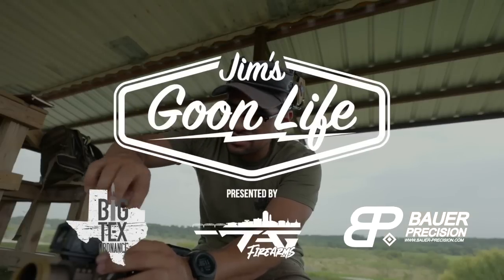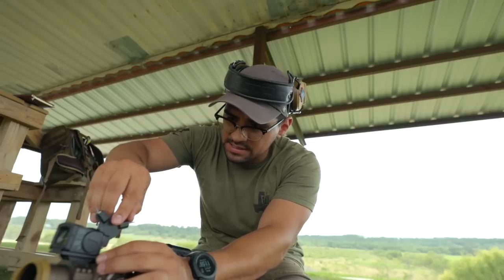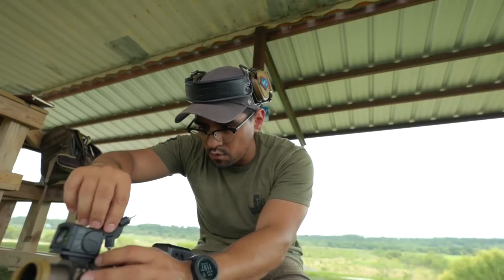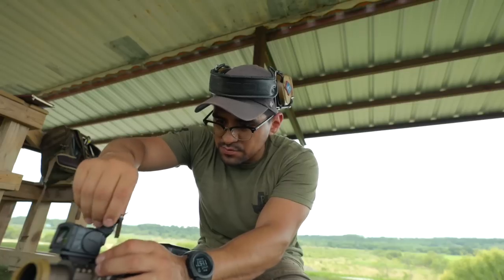So I'm out here at ETTS range in Waxahachie, Texas. This is my home range — this is where we come to get a lot of our practice in. I figured I'd bring you guys along for a training day just so you can see what my training days look like as I do some of these match preps.